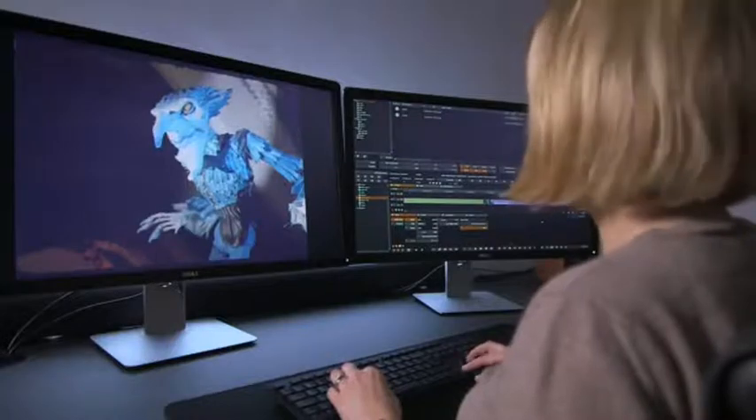During manual restoration we fix any issues which haven't been fixed during the auto restoration. We're stepping through frame by frame to see anything out of the ordinary, such as scratches, hairs, glue joints, or anything else.